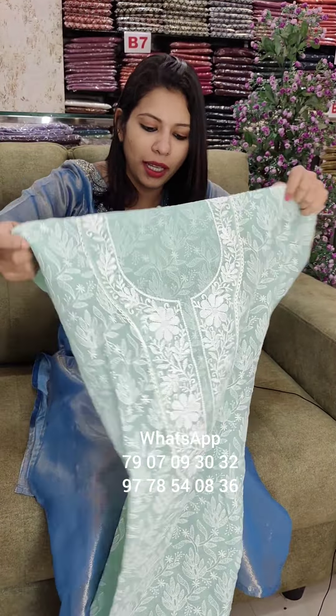It is a fast-moving kind. It is a full embroidery work. It is a light green shade. It is a separate pattern. It is a nice work. It is a small embroidery work.